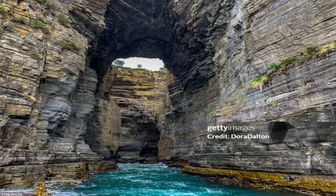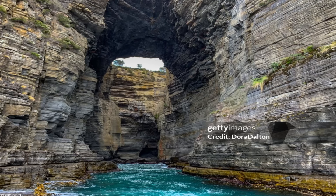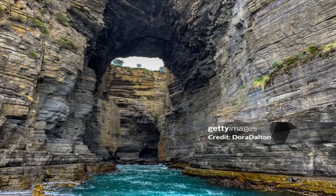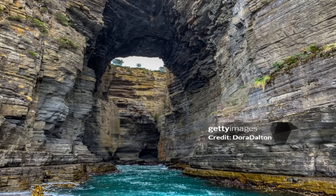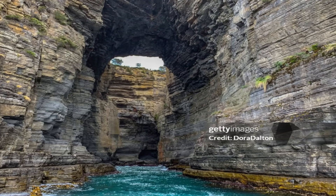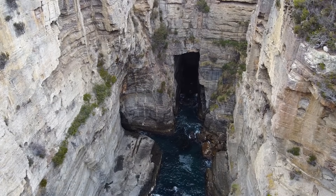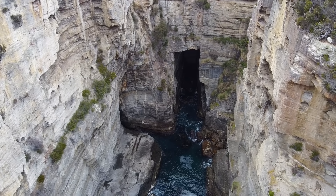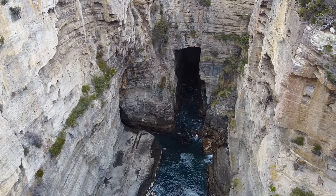But for now, Devil's Kitchen remains one of Tasmania's most awe-inspiring geological wonders. To gaze into Devil's Kitchen is to look backward in time, imagining the Permian seas that birthed the rock — and to look forward, realizing that the scene is still being created by natural forces. It is a living laboratory of erosion, and a monument to the patience of geological processes.